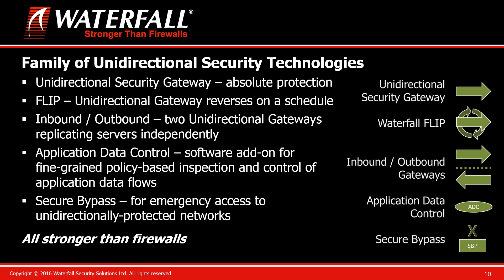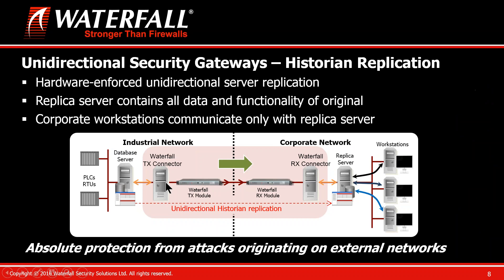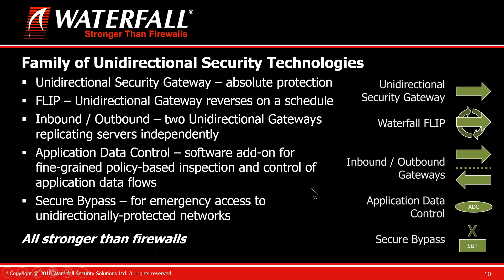The unidirectional gateways are the flagship of a whole family of unidirectional technologies available to protect industrial control system networks. The gateways make copies of servers in one direction. I'll be using these icons on the next few slides to talk about applications of the gateways in oil and gas. When we see this arrow, it means a computer running software, a transmit module, a receive module, and a computer running more software.